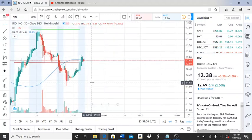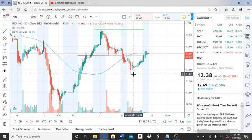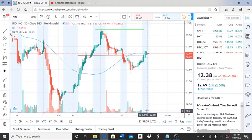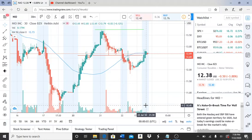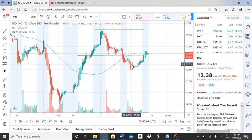Let's jump in on this chart. NIO Inc had a slight fall — it broke through support and fell down to $11 and some change. The lowest it's been previously was $10.46, so that's the main support level right now. If it gets anywhere close to or breaks through $10.46, this could be in very bearish territory.